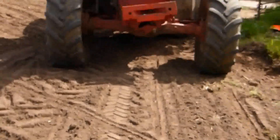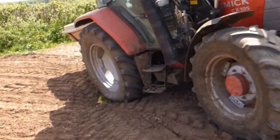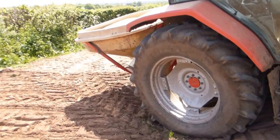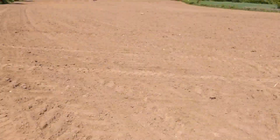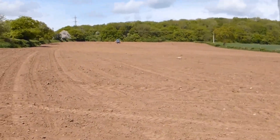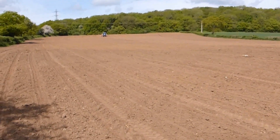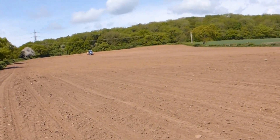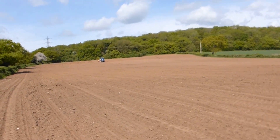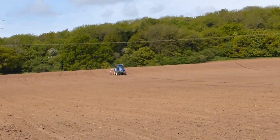I'm here with the tractor and it might be better if I come back in a bit and see when he's finished, because he might not like me putting fertilizer on while he's doing it. Beautiful day.